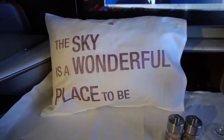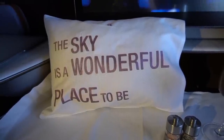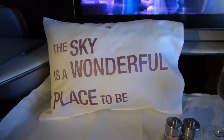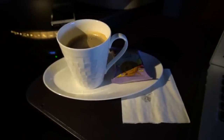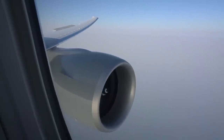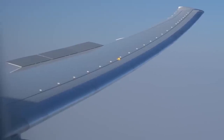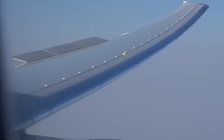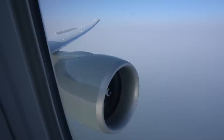I should also mention these cool pillows which are unique to the Q Suites and you're allowed to take them with you — at least I was told I could. I had more coffee, knowing I had a long night of video editing ahead, and we started our descent into Doha. The keenest avgeeks can enjoy the view out the window as the slats, spoilers, and flaps do their thing. The wing on a modern airliner really is a piece of art.